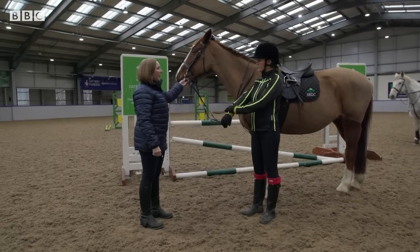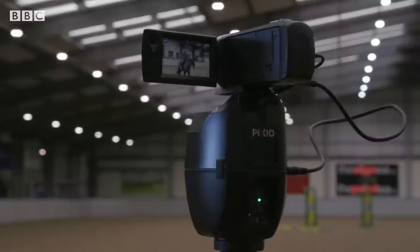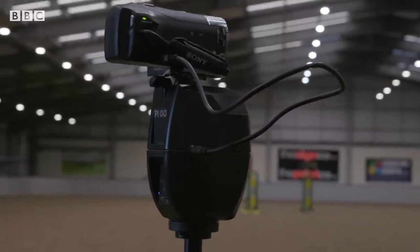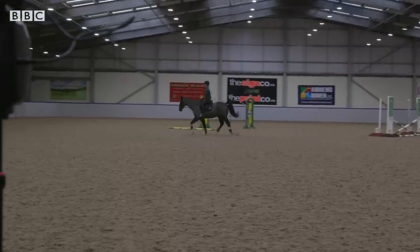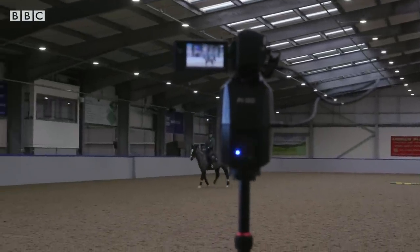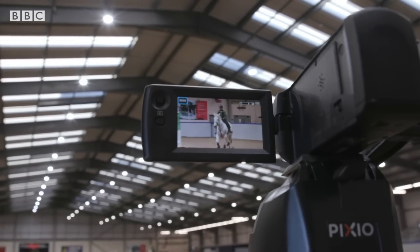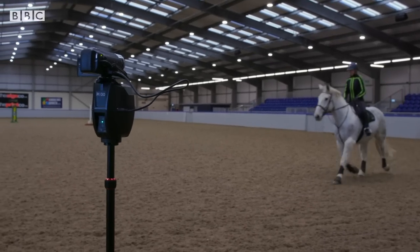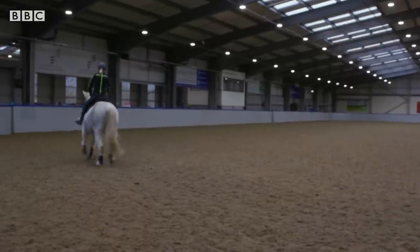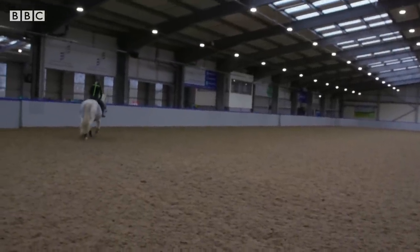And how are you monitoring that using these fluorescent lines? We use a robot camera — it tracks the rider no matter where they go in the arena and it will zoom in and out automatically. We record the riders in a variety of paces: walk, trot and canter, and then they can review their riding position afterwards and discuss it with their instructor to see what is really good and what needs improving.